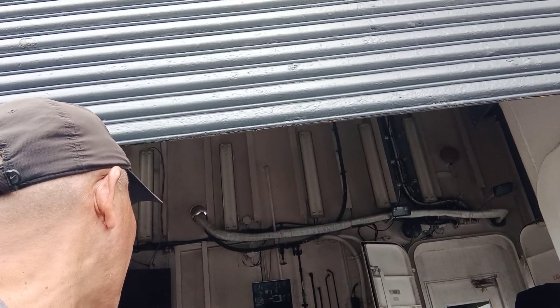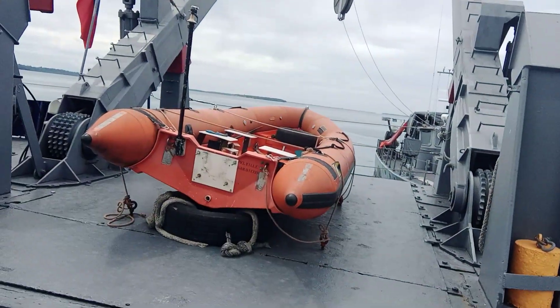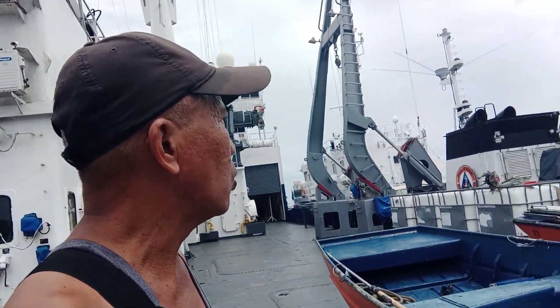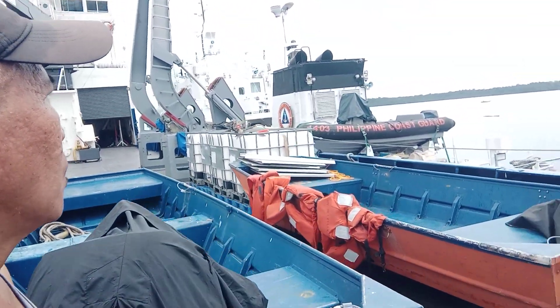This is a Philippine Navy vessel. Philippine Navy.